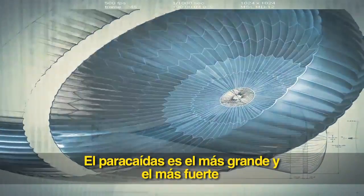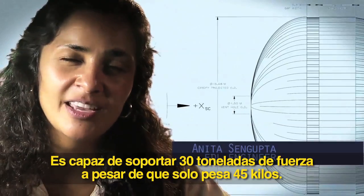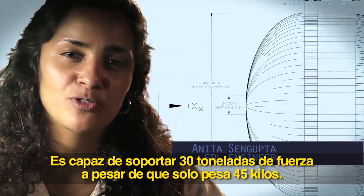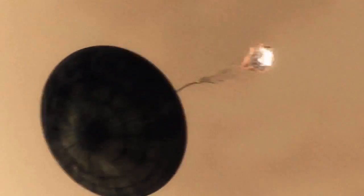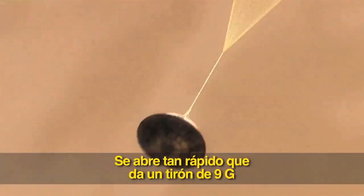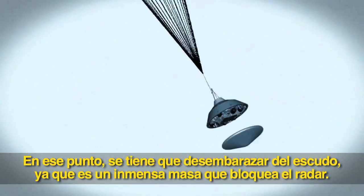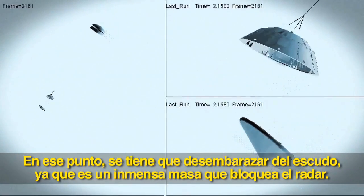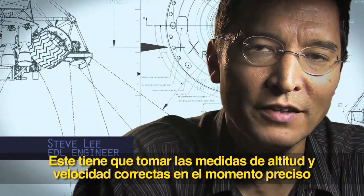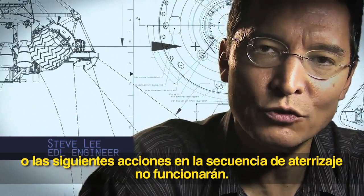The parachute is the largest and strongest supersonic parachute that we've ever built to date. It has to be able to withstand 65,000 pounds of force, even though the parachute itself only weighs about 100 pounds. When it opens up that fast, it's a neck-snapping 9 Gs. At that point, we have to get that heat shield off — it's like a big lens cap blocking our view of the ground to the radar. The radar has to take just the right altitude and velocity measurements at just the right time, or the rest of the landing sequence won't work.